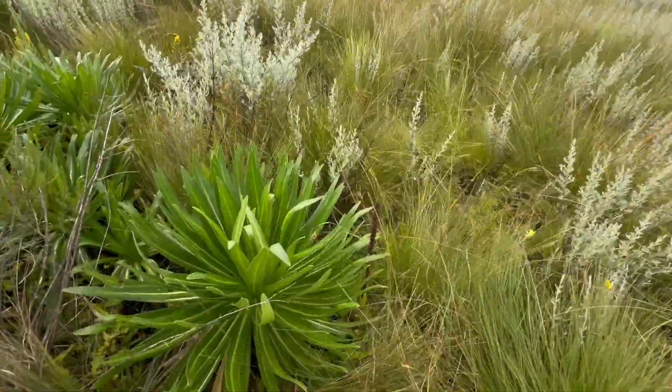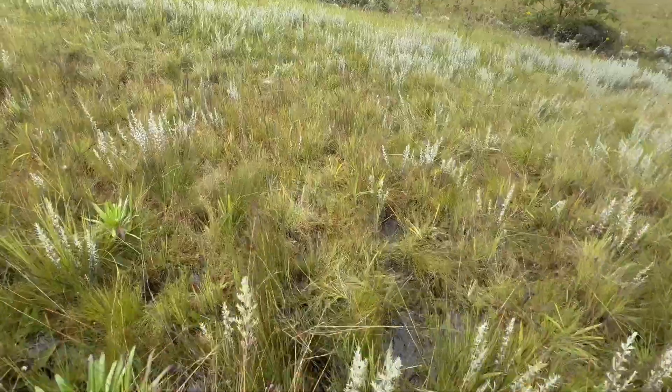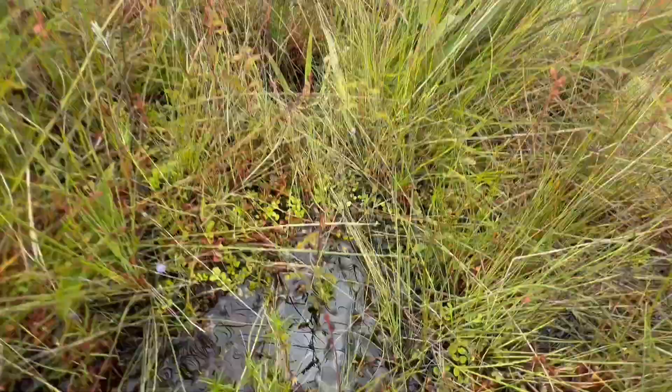And on this side of the wetland, there's just a ton of Drosera madagascariensis. It's really cool how the different species are utilizing different parts of the wetland.